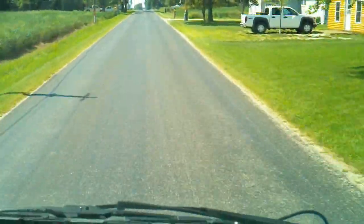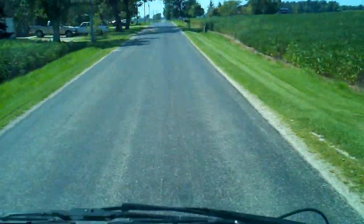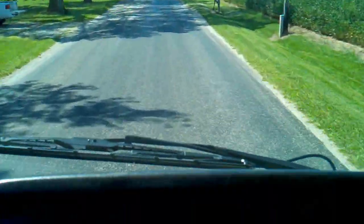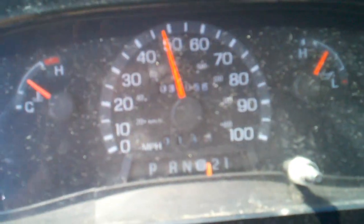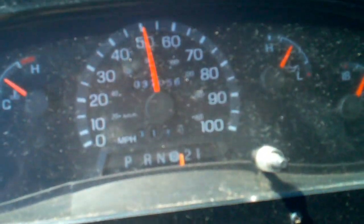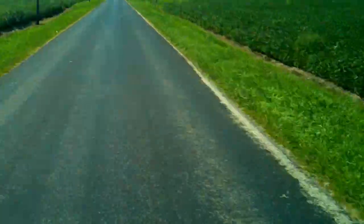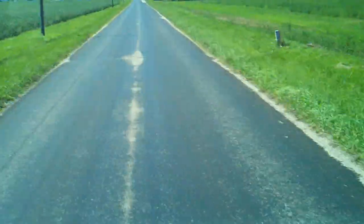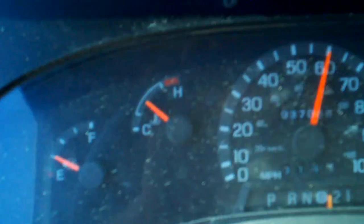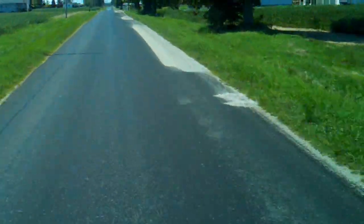At 30 miles an hour the truck runs out and drives like new. There's 60 miles an hour right there — slides right into overdrive like it should and hits all the gears.